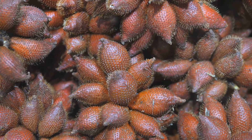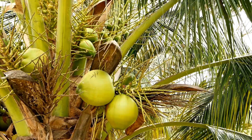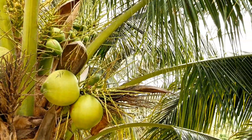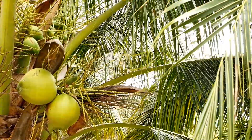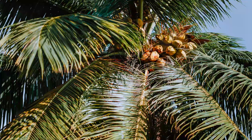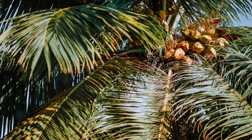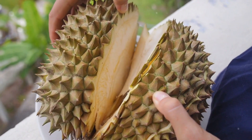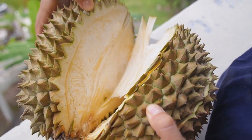Ever heard of a fruit that looks like a snake but offers a world of health benefits? Today we're talking about salak. This intriguing fruit, also known as snake fruit, hails from Indonesia where it grows on a species of palm tree and clusters at the base. Its name comes from its unique reddish-brown scaly skin that resembles the scales of a snake. But don't let its appearance fool you — beneath the scaly exterior lies a sweet, tangy, and slightly acidic flesh that's absolutely delicious.